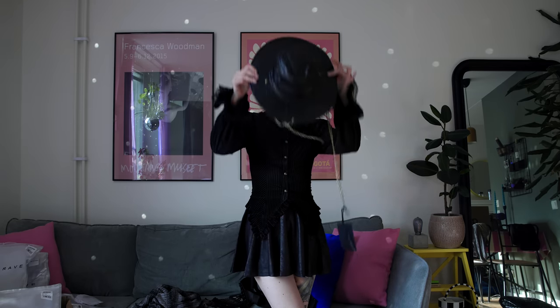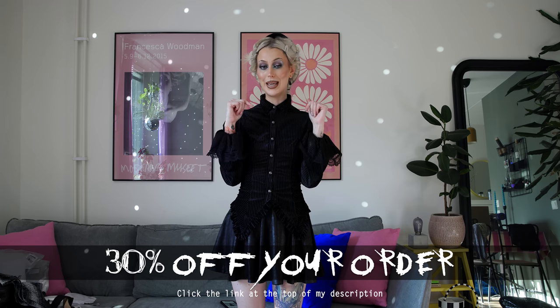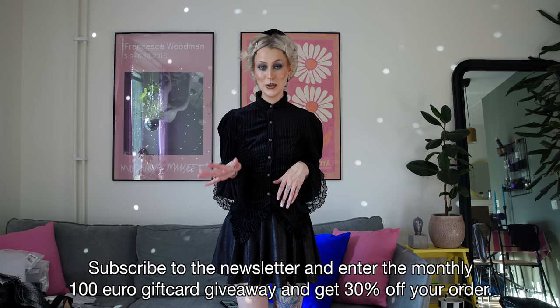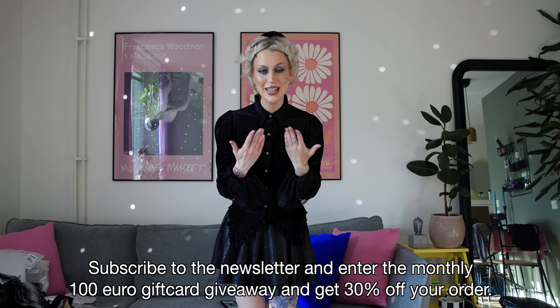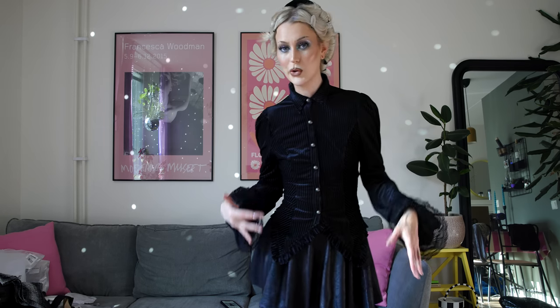It doesn't really go that well with the hair right now. Before we head into my studio and fix the hair, I want to let you guys know that Punk Rave will give you 30% off on your order if you click my link down below. There you guys can see all of the products that I have shown you guys today, and you can also subscribe to the newsletter. When you subscribe to the newsletter you get the 30% off and also you can be in the running for a 100 euro gift card - they have one of these giveaways each month so you better go and do that. Now let's go ahead and fix my hair and then show you guys the whole look.